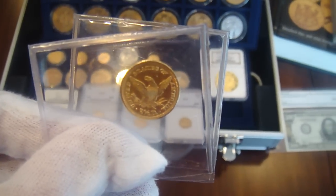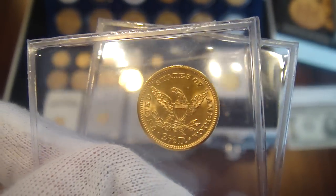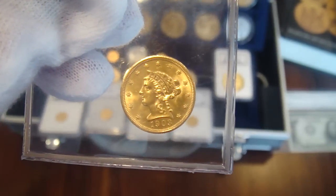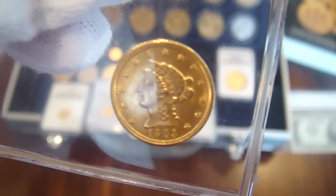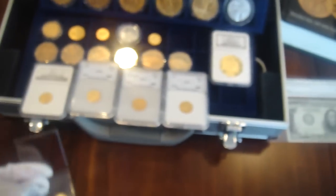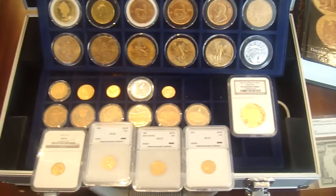Its value depends on condition — whether it's MS (mint state), AU (almost uncirculated), or otherwise. I'm not sure how this coin would grade exactly; in my opinion it's a clean coin. But if I had put all my money in 2004 into coins like this, I would be a very rich man today — it went up almost three times.